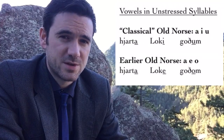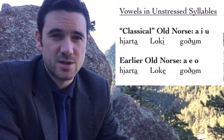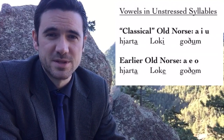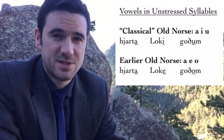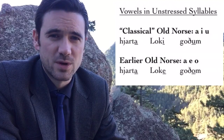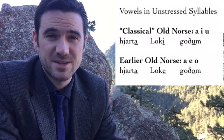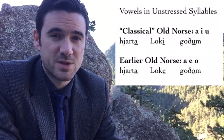Before about 1200, these were consistently written not as A, I, and U, but as A, E, and O, so that you would see hjarta, Loke, and goðom. At least, that's how it looks using standard Old Norse pronunciation. Probably that unstressed E and unstressed O didn't actually sound different than the unstressed I and U that replaced them.